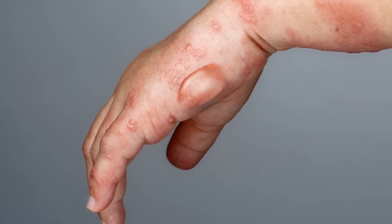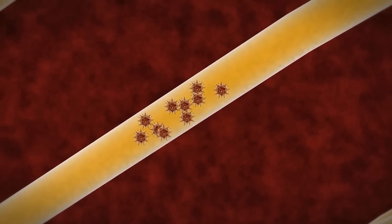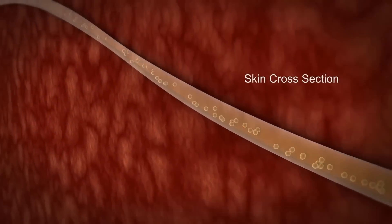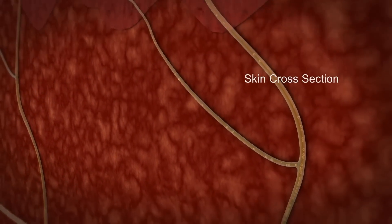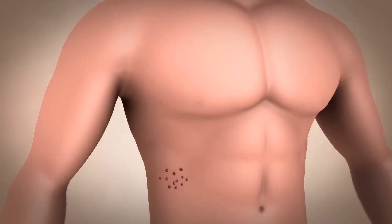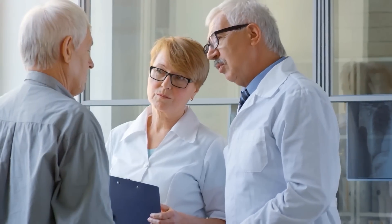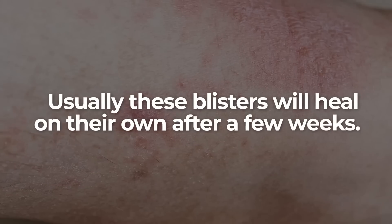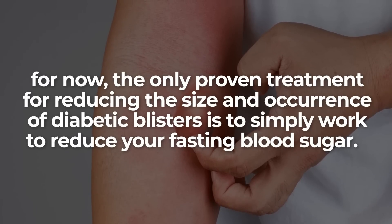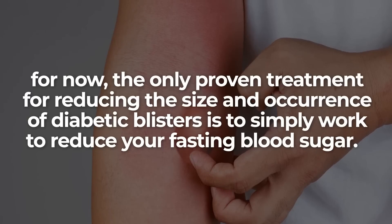Often found on hands, feet, legs, or forearms, diabetic blisters typically occur on those who are experiencing diabetic neuropathy. That means finding a blister of this type may be a warning sign that you are suffering from diabetes-related nerve damage. Therefore, if you believe that you may have a diabetic blister, it's best to speak with your doctor to check if you are also suffering the effects of diabetic neuropathy. Usually these blisters will heal on their own after a few weeks, and the only proven treatment for reducing their size and occurrence is to simply work to reduce your fasting blood sugar.